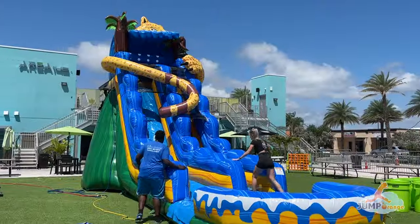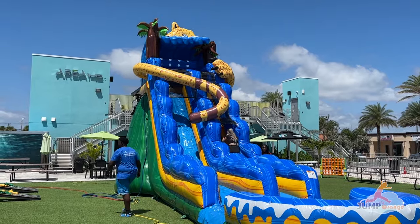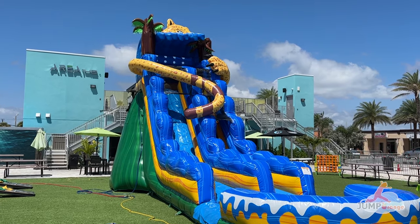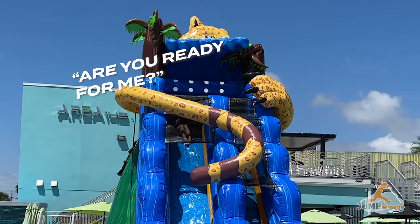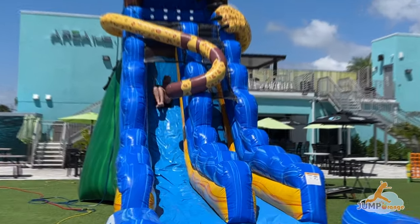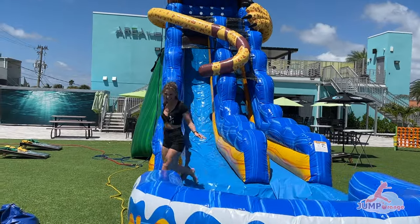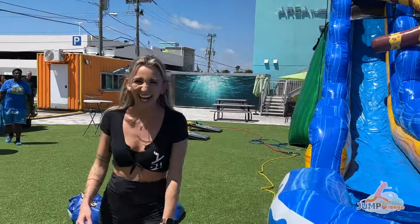Alright, perks of the job — we've got one of the Area 142 bartenders going down the slide. Are you ready? Yeah! Okay. Woo! Oh yes! That was awesome.